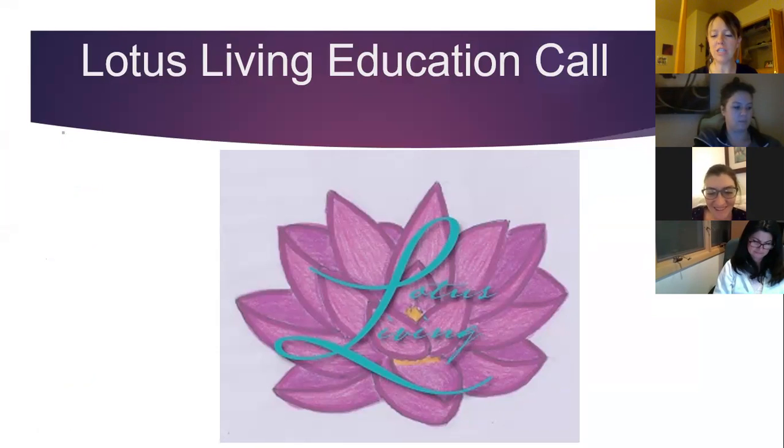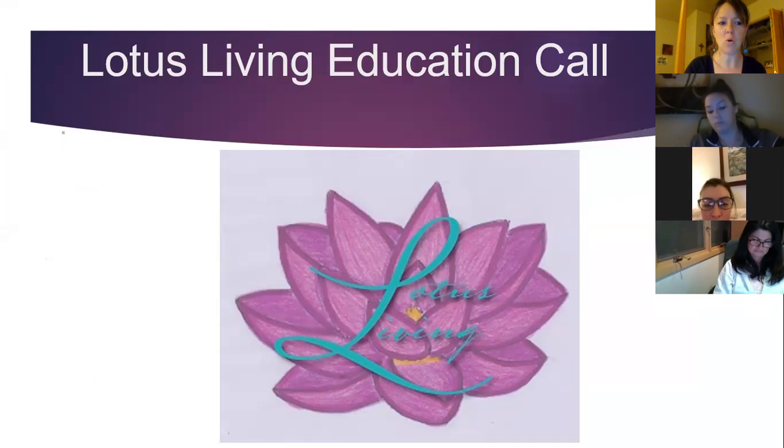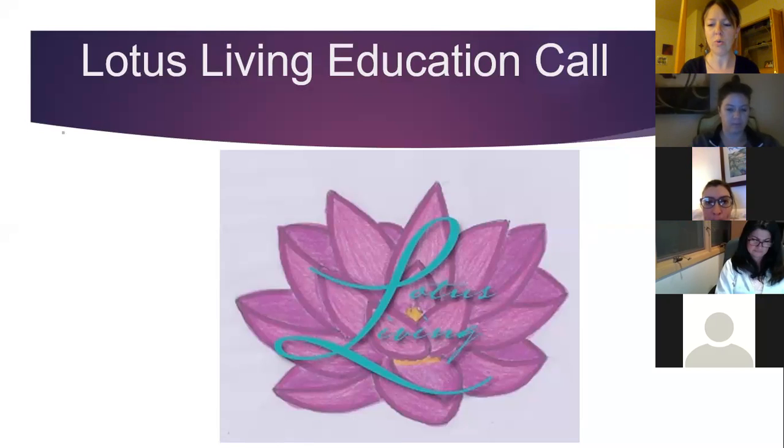Tonight we're going to talk about essential oils for babies and kids. I want to start off by saying that I'm not a doctor, because I'm going to share some things that I do in my home and that I believe in. You have to do your own research and do what you feel comfortable with, and I definitely encourage you to consult your pediatrician if you have any questions. These are things I feel confident teaching because it's what I do for me and my two kids.